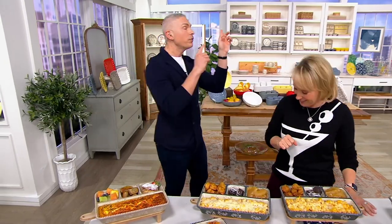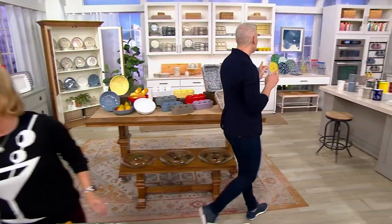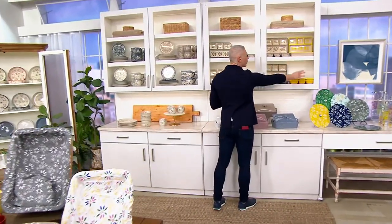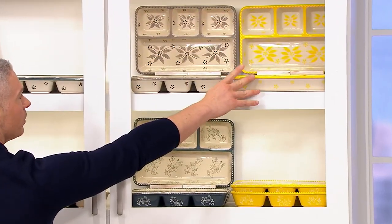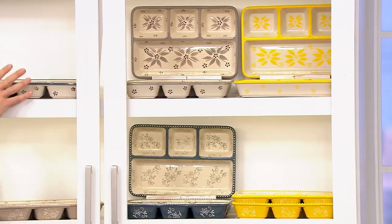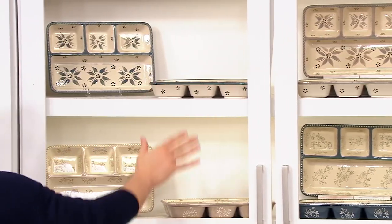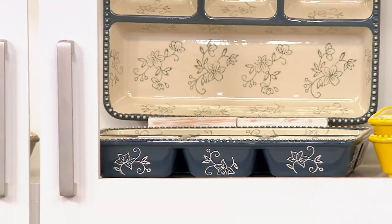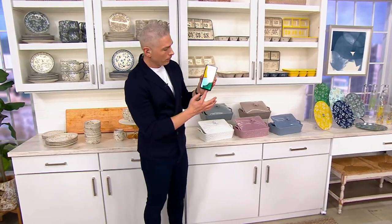Come on over here and we'll show you the color choices again one more time very quickly because we are getting very limited. If you want yellow — in either the Old World or the Floral Lace — Floral Lace is last call. In the Old World, not a lot to go around either. There is your taupe in the Old World. Come on over here — you'll see the gray in the Old World, the taupe in the Floral Lace, and the gray in the Floral Lace. And if you're wondering how to order — well, if you have a smartphone...